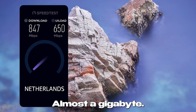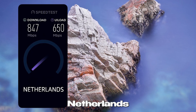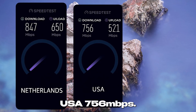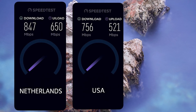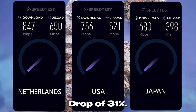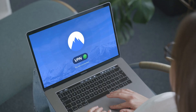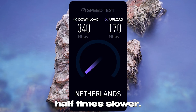Base speed: almost a gigabit. With VPN on — Netherlands: 847 megabits per second, a drop of just 13%. USA: 756 megabits per second, a drop of 23%. Japan: 680 megabits per second, a drop of 31%. Consistently fast. For fairness, the same Netherlands server through NordVPN gave 340 megabits per second — two and a half times slower.